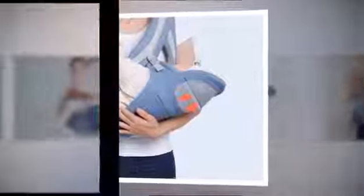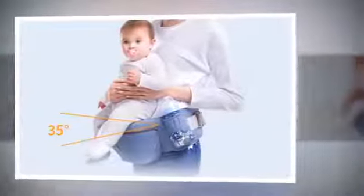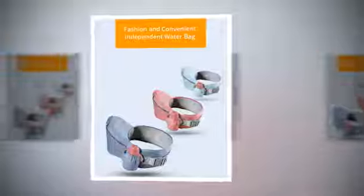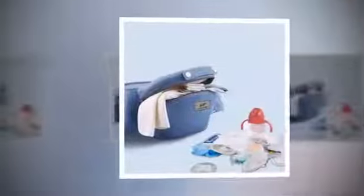The model number 1008 ergonomic baby carrier boasts an array of carrying positions, ensuring both parent and baby's comfort. Whether you prefer front carry, horizontal, front facing, face-to-face, back carry, or side carry, this carrier is a perfect fit. Each position is thoughtfully designed to cater to different stages of your child's growth and varying activities, making it a versatile companion for your parenting journey.